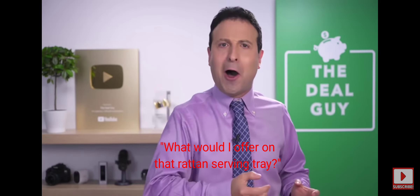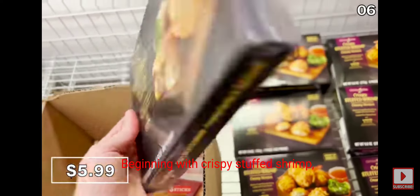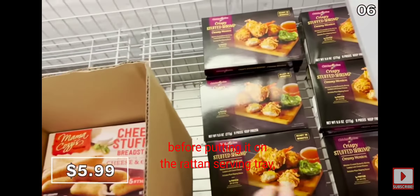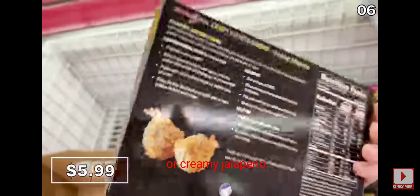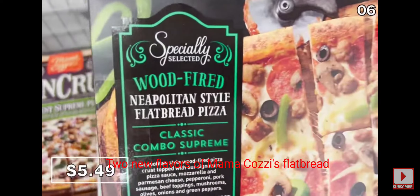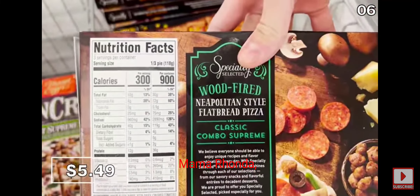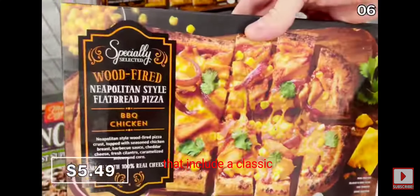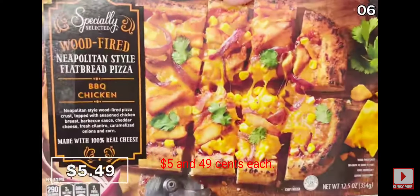For point six, what would you offer on that rattan serving tray? Beginning with crispy stuffed shrimp — maybe in a bowl first — with flavors including creamy garlic and spinach or creamy jalapeño for $6. Two new flavors of Mama Cosi flatbread are available at Aldi — classic or barbecue chicken — at $5.49 each.